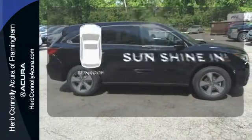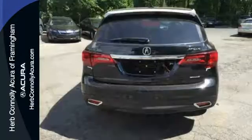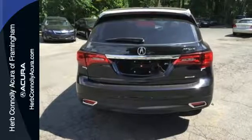Let the sunshine and fresh air in with the sunroof. This elegant MDX is ready for you and your family. See it today.